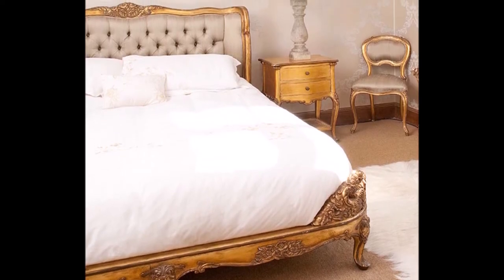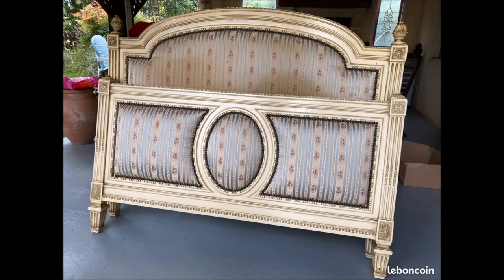These upholstered beds are just to die for and they can be found second hand online, but we'll have to see.